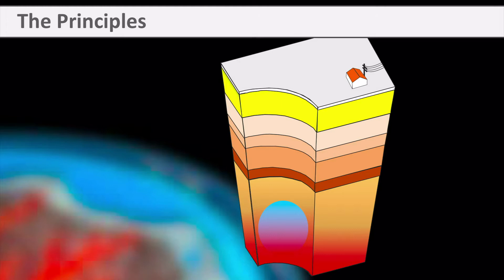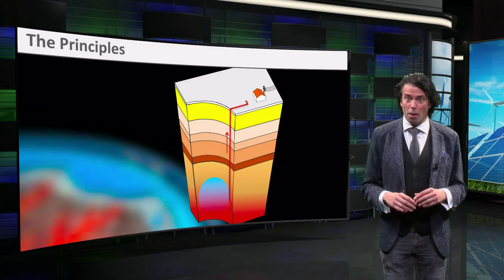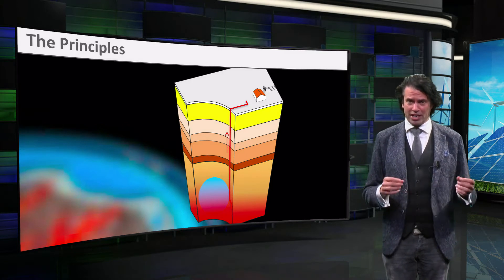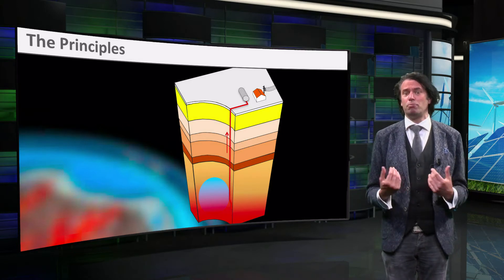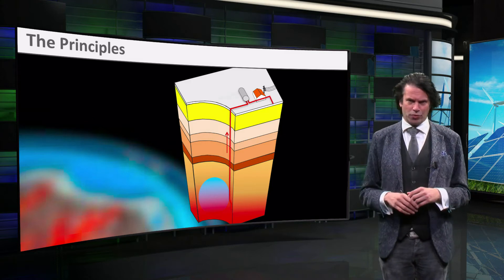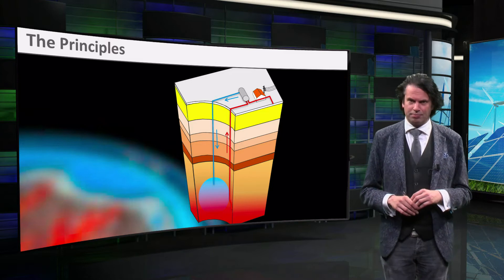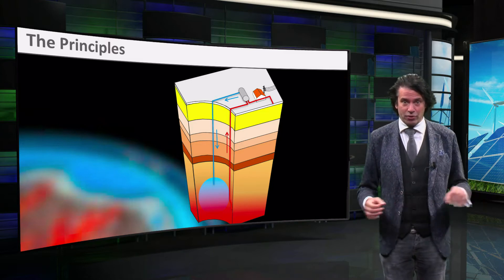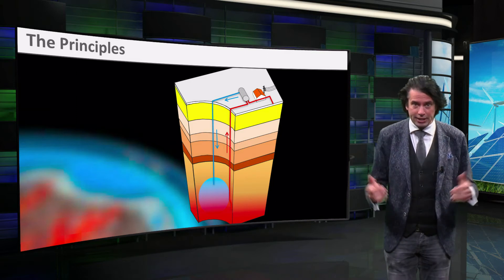The general principle of geothermal energy is relatively simple. Hot water is pumped up from an underground reservoir. The heat in the groundwater is extracted with a heat exchanger and used above ground. The cool water is re-injected in the ground at a different location. The water will permeate through the rock, again collecting in the reservoir, all the while heating up again.